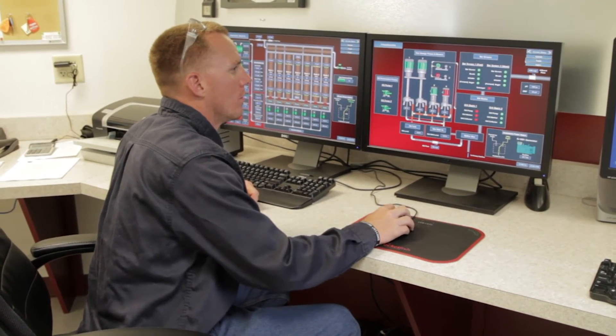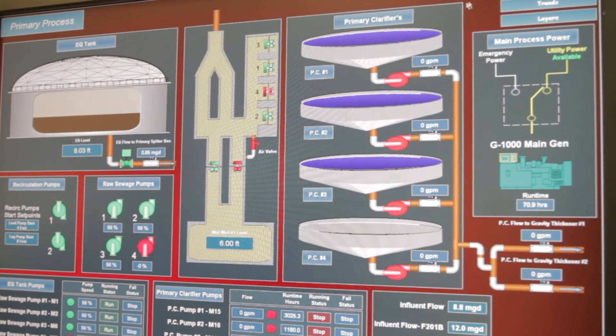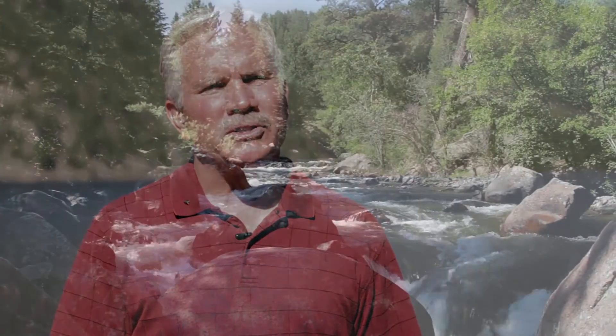Longmont's wastewater operation provides an essential function to this community. It allows our residents and our businesses to go about their business so that our community can thrive both economically and socially. The City of Longmont has a long and proud history of being a leader in the area of water and water stewardship.